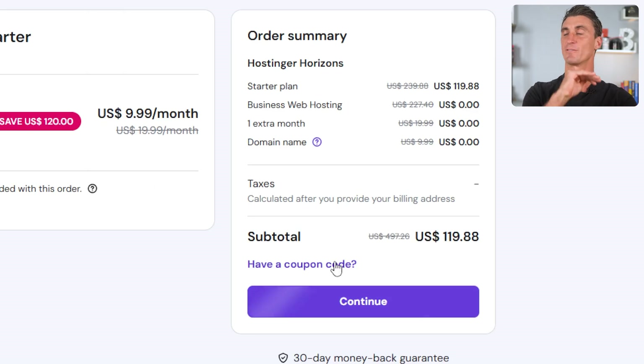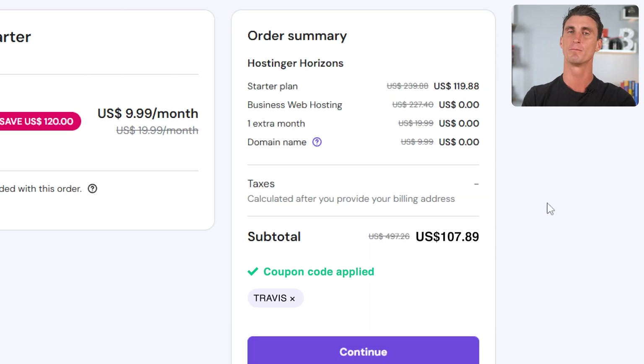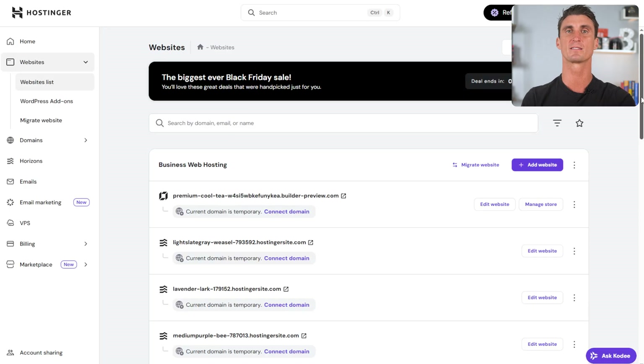I've negotiated with them an even better deal — if you enter coupon code Travis you get an extra 10% off. It's already a great deal but this extra 10% off saves you a little bit more money. The next step is creating your website. Go to websites, click add website, and you'll see four options.